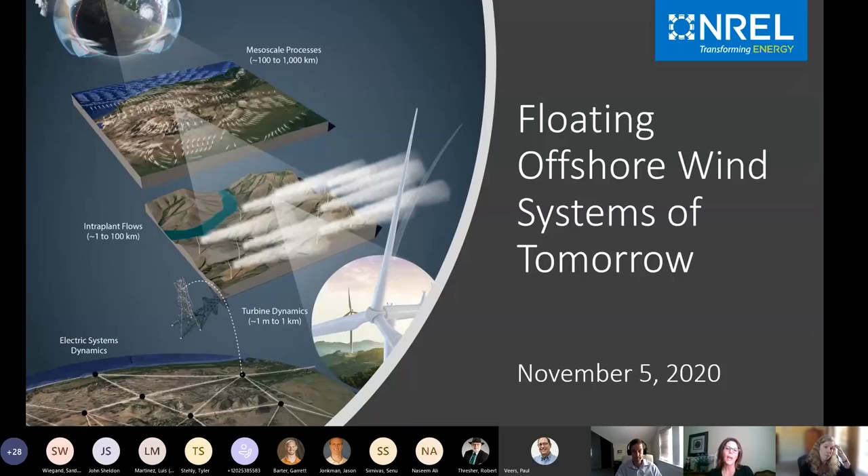Today we begin with a panel of NREL's senior research engineers to discuss the research needed to design and optimize innovative floating wind systems that will enable the deep cost reductions necessary for the commercialization of offshore wind. But before we begin, I have a few housekeeping items to cover.